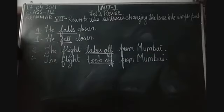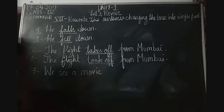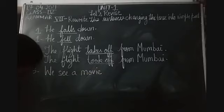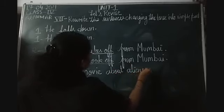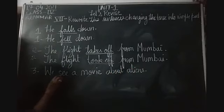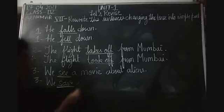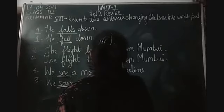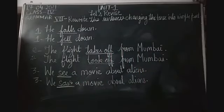Now the third one: 'We see a movie about aliens.' We underline the verb 'see'. The past tense of 'see' is 'saw'. So: 'We saw a movie about aliens.'